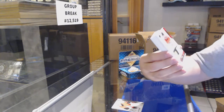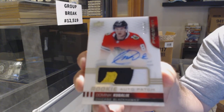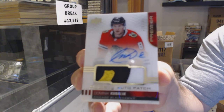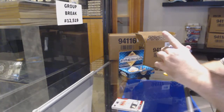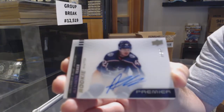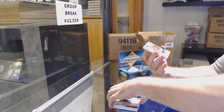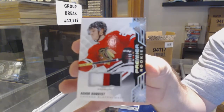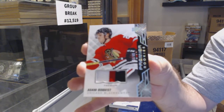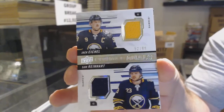For the Hawks to 149, rookie patch auto — Dominic Kubalik. For the Columbus Blue Jackets to 99, acetate rookie auto of Alexander Texier. For the Hawks, Bo Fist rookie patch to 49. For the Buffalo Sabres to 99 — Eichel, Reinhardt. And Islanders — Anders Lee.